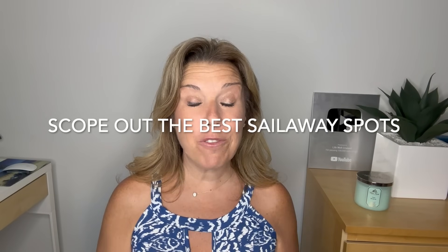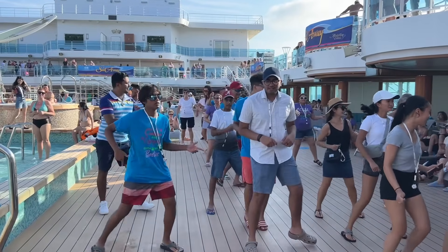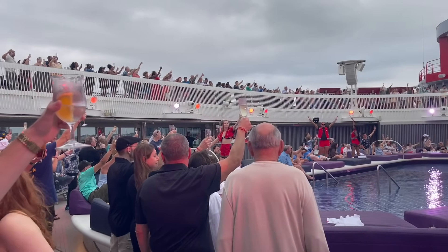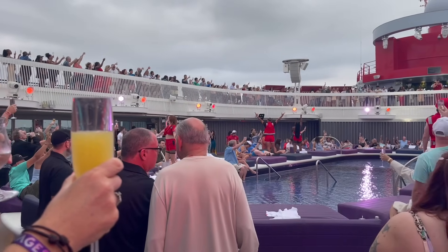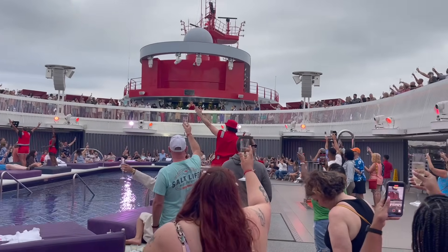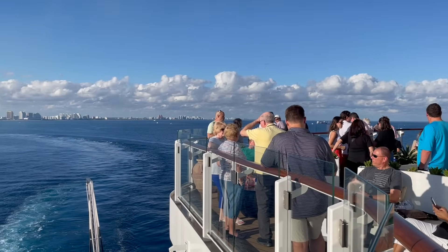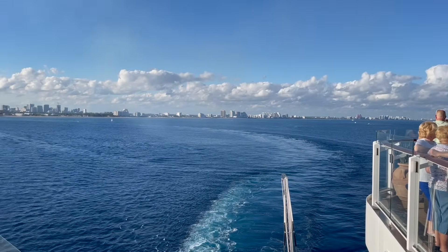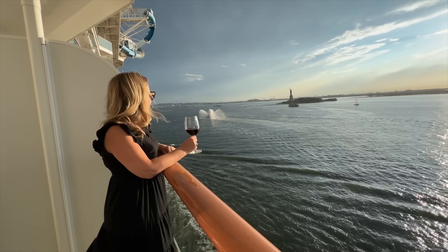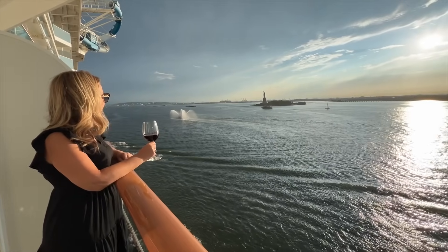Scope out the best spot for sail away. Most cruise lines will have some sort of sail away party — if the weather is cool it may be held indoors, but on a Caribbean or Bahamas sailing it's typically a fun party at the main pool deck or the pool at the back of the ship. If you prefer something quieter, consider doing sail away on your own on your balcony. You can even prepare by having a bottle of champagne ready or picking up a drink at the bar beforehand.